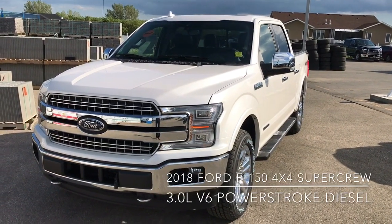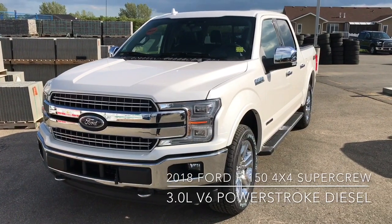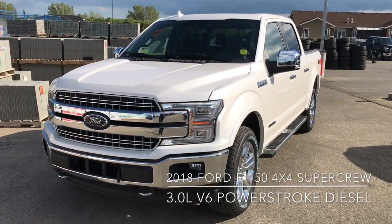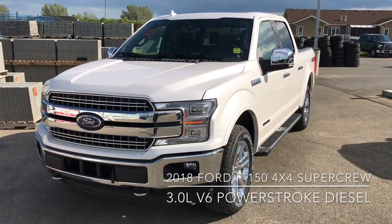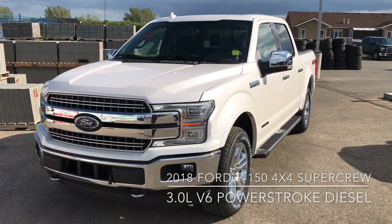Hi guys, this is Dom Dorbrake here at Nike Ford Lincoln. Just here to show you our awesome 2018 Ford F-150 diesel. This comes with a 3.0-litre V6 Powerstroke engine and that's paired with a 10-speed automatic transmission.